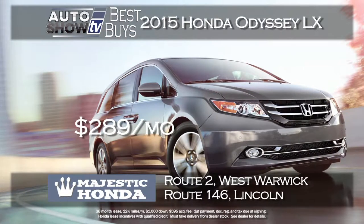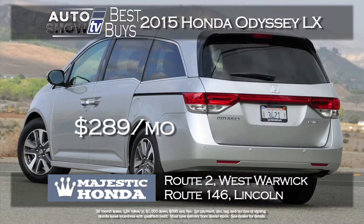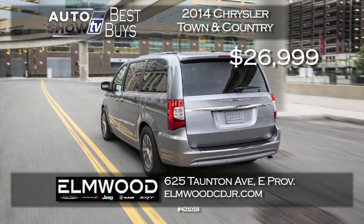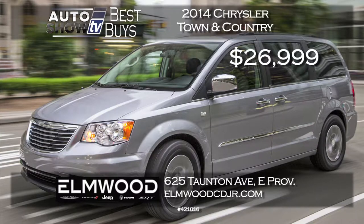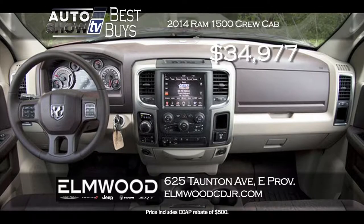For the family on the go, the Honda Odyssey is on the list. Majestic Honda has the 2015 Odyssey LX at a lease payment of $289 a month for 36 months with just $1,000 down — comes with Bluetooth, power driver's seat, and much more. Another terrific minivan is the 2014 Chrysler Town & Country Wagon — Elmwood in East Providence has slashed the price over $6,500, get it for $26,999 delivered with leather and the safety tech package. Also at Elmwood, the 2014 Ram 1500 Crew Cab 4x4 Bighorn with the big 5.7-liter V8 — price cut by over $9,500 to just $34,977, loaded with the security group, spray bed liner, and park assist.